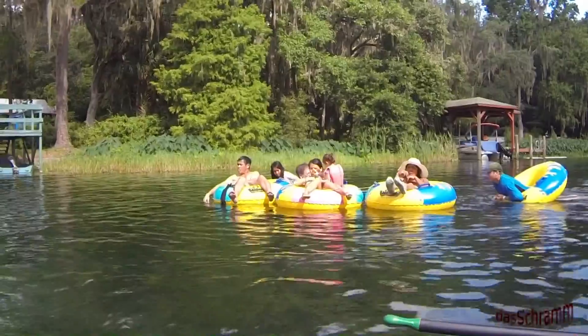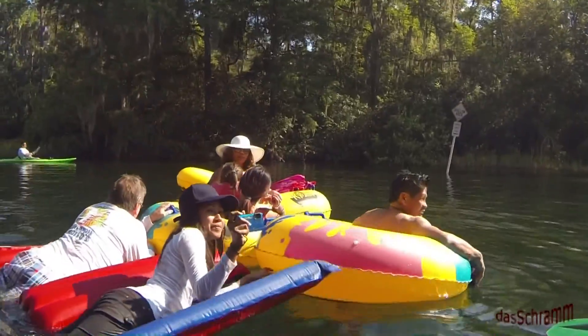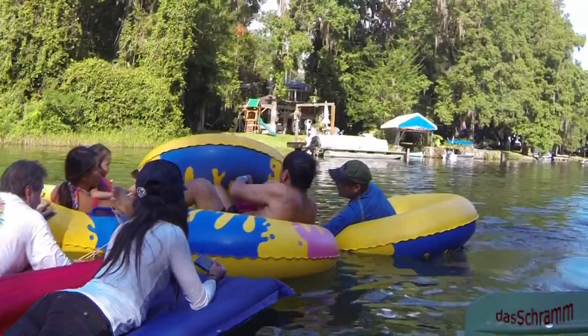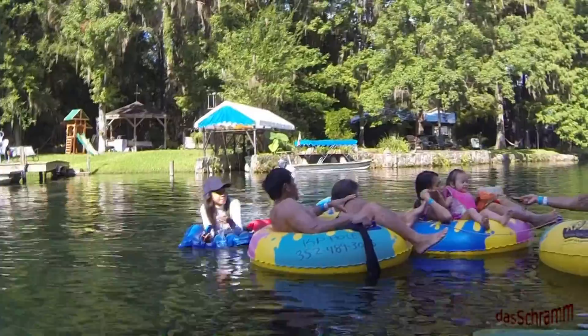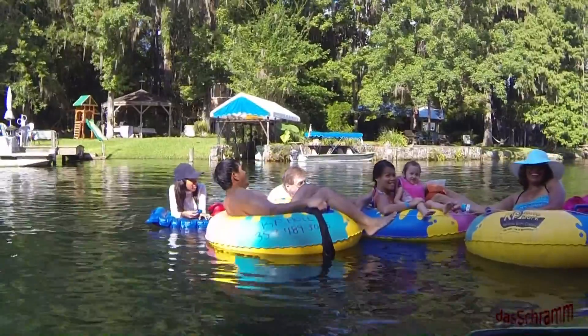This weekend we decided to go back up to Rainbow Springs to go rafting with some friends. We got up at 5 o'clock in the morning, loaded our canoe up on top of the mini, and headed on up to Dunallen by 6. We had to leave early in order to make sure that we got a place to park in the launch area. We took the canoe to use it and test it as a video platform.